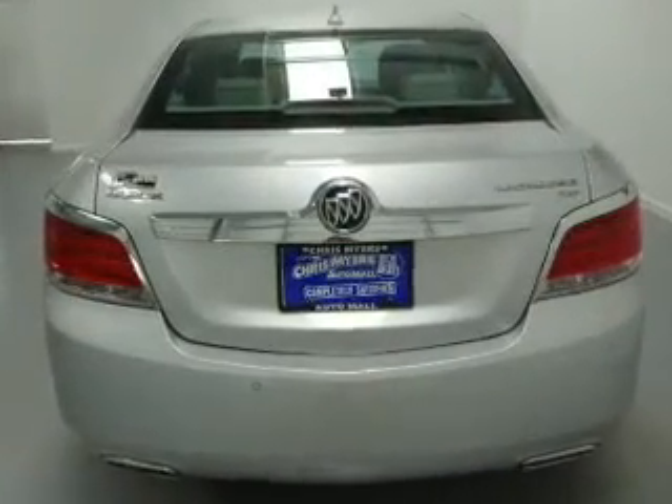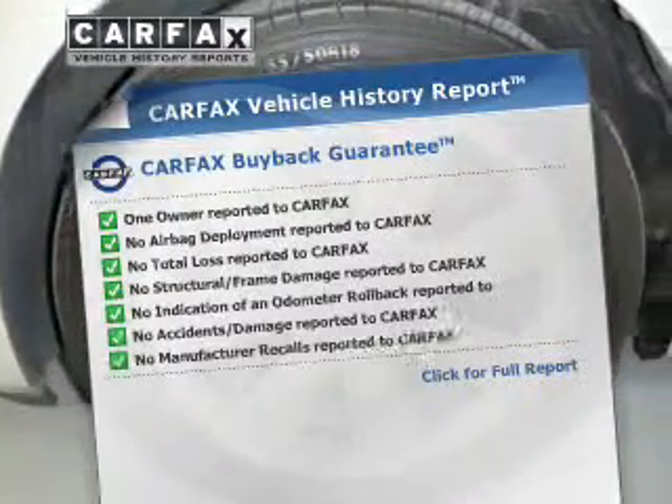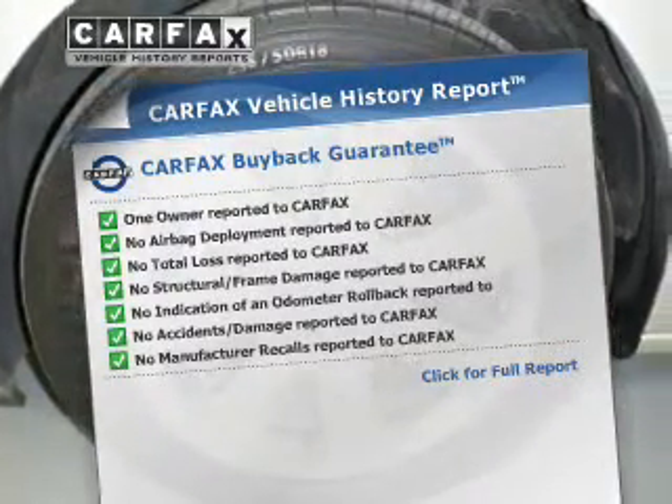Memory settings are just one of the extras. This automobile comes with a Carfax report, which reduces your buying risk by providing the vehicle's history before you purchase.